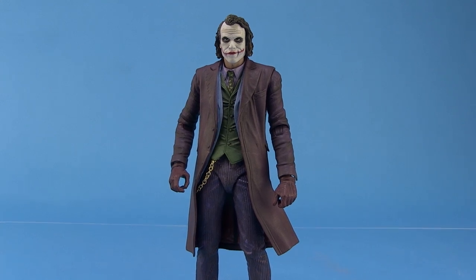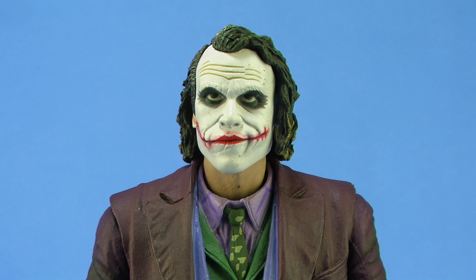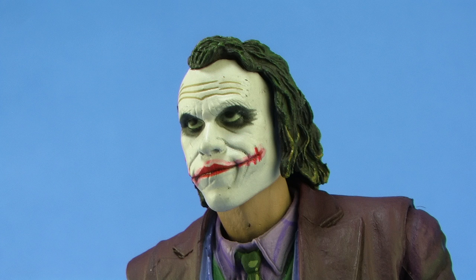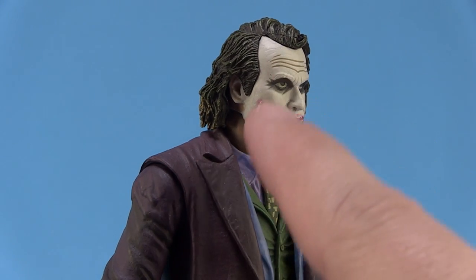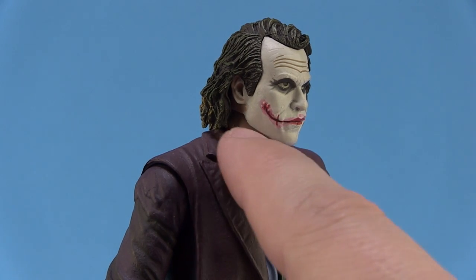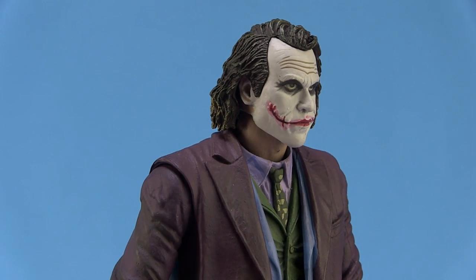Starting with the sculpt, especially in the face — one thing NECA has done so very well is given us really awesome likenesses to the actors who played them. This Joker does an amazing job of looking exactly like Heath Ledger looked while portraying the Joker in the film. It's an amazing sculpt with a great facial expression, and the paint job looks very much like makeup smeared all over his face. You can see great details around his neck and ears, where the white makeup isn't perfect and some of his normal skin tone is visible.